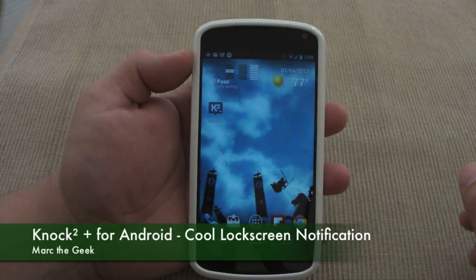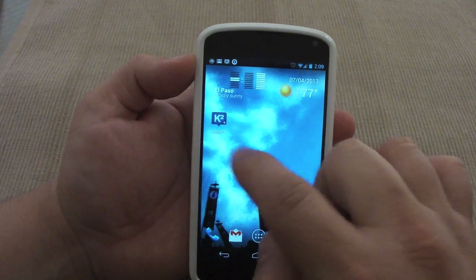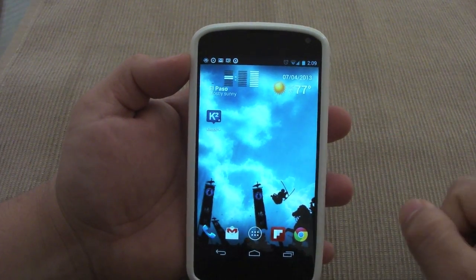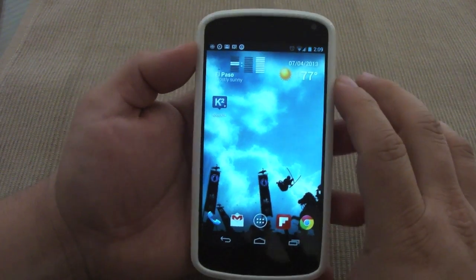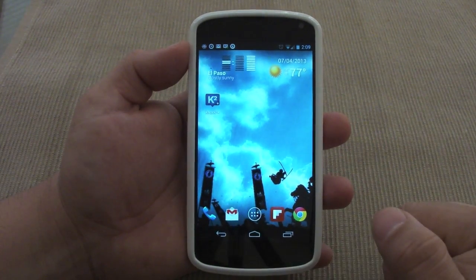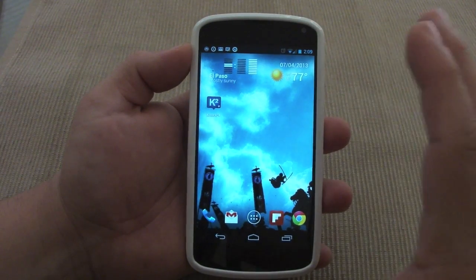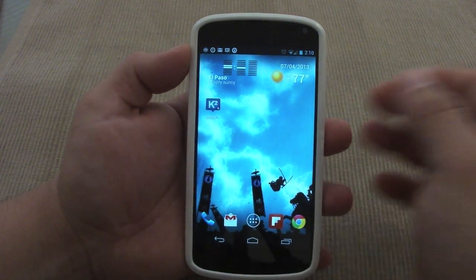Hey guys, in this video I want to show you a very cool app that just came out a couple days ago. It's called Knock Square Plus. Knock Square Plus is an app that lets you receive all your notifications — instead of using the LED lights, it lets you use the lock screen as your notification receiver.